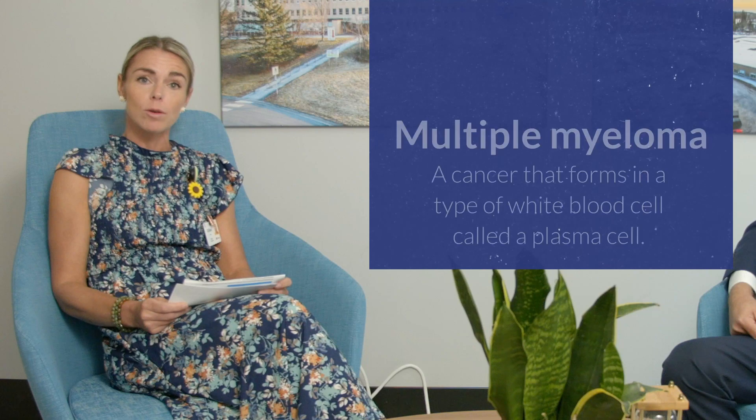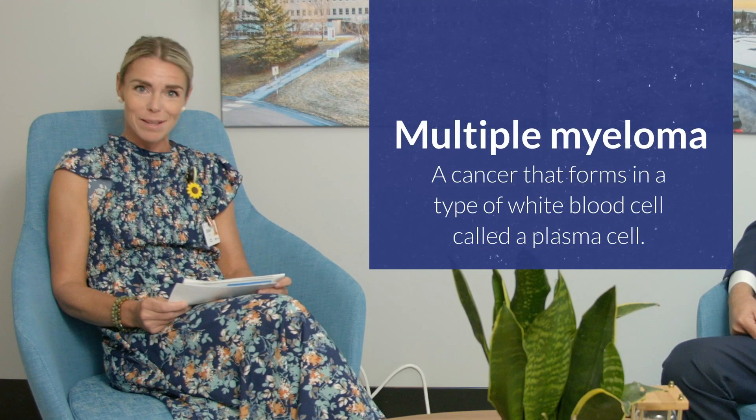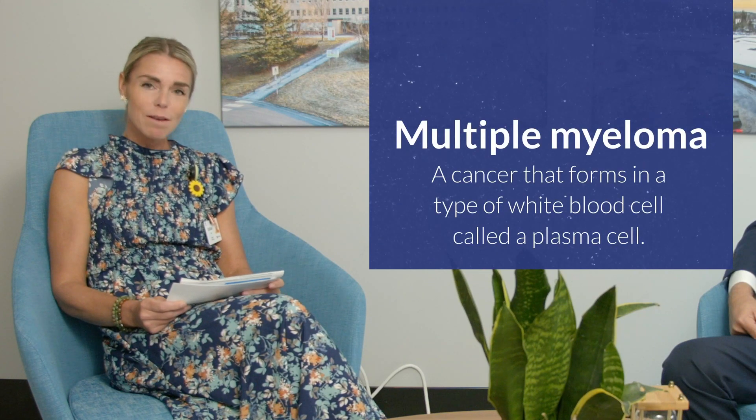Hi, my name is Gillian Gillies and I am the Director for Ambulatory Care and Oncology at the Dr. Everett Chalmers Hospital. Today we'll be discussing multiple myeloma, which is a type of cancer formed in a type of white blood cell called a plasma cell. We're covering commonly asked questions from patients and loved ones, and I have with me Dr. Saleem Raza, one of our medical oncologists here at the Dr. Everett Chalmers Hospital.